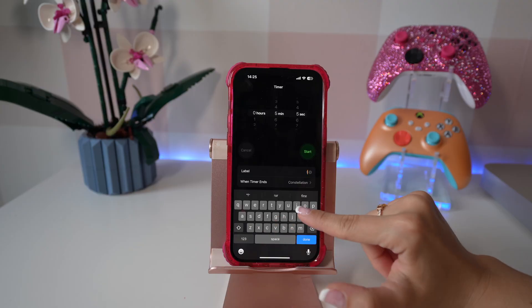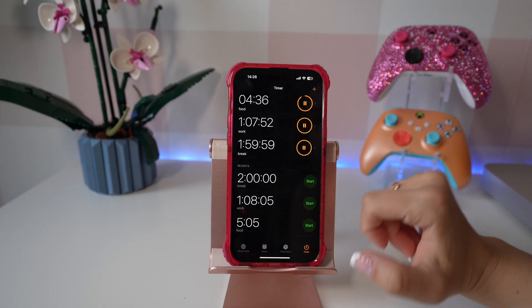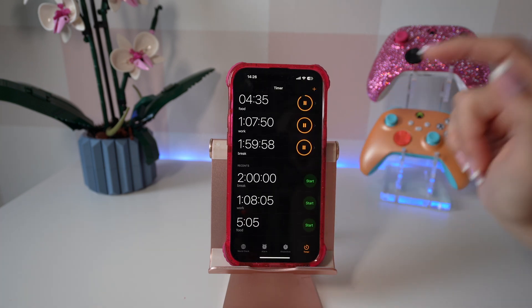Thank you Apple for this next feature. You can finally set multiple timers at once and you can also name them. I've been wanting this forever and I'm so happy it's finally here.